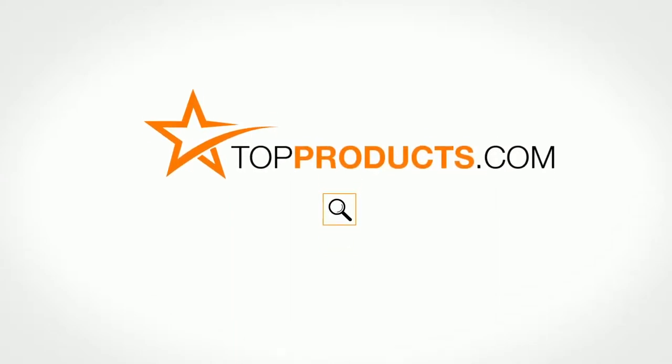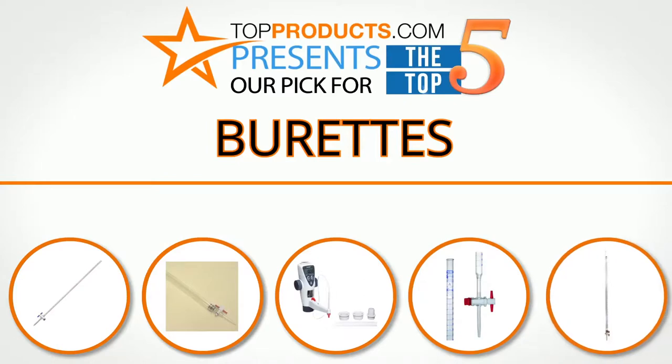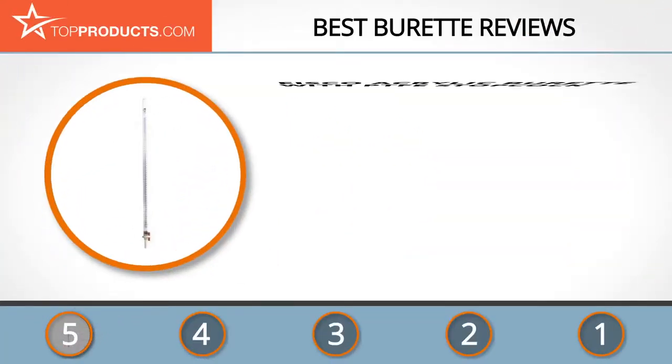topproducts.com — search topproducts.com for the best product reviews online. Top Products presents our pick for the top five burettes. For this review, we chose five brands known for quality burettes, showcasing a variety of options that are available.